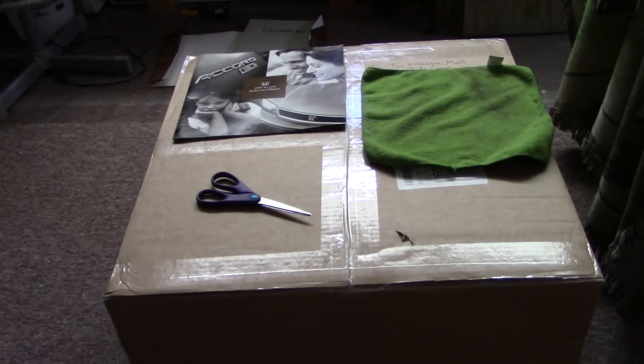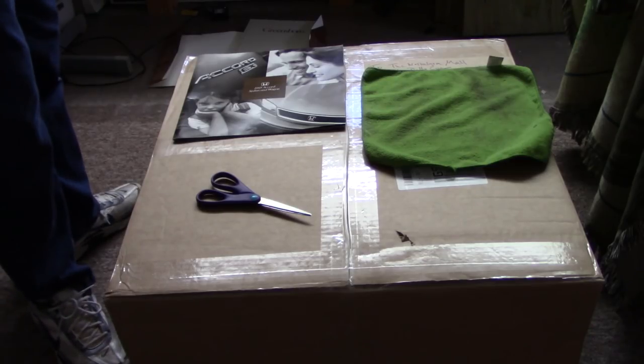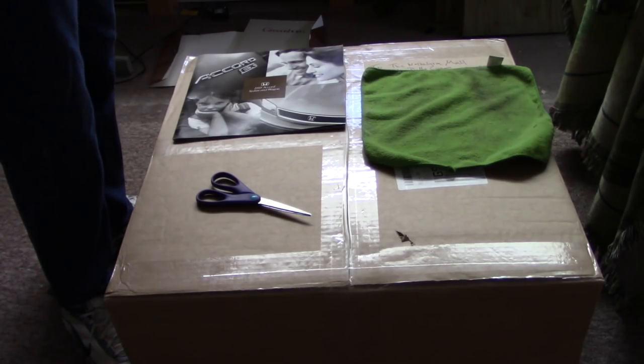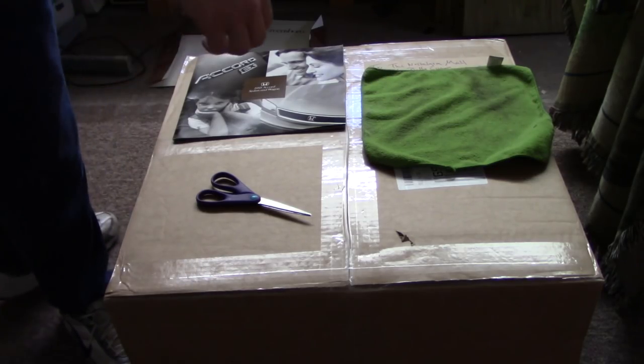Hello, this is Billy Core from the Nostalgia Mall and welcome to yet another introduction to yet another Packard Bell. That's right folks, we've got another one and this time we're going to unbox it on camera like the last one. The last one there wasn't really much to see in the box worth showing, but this one may have a few goodies in here.